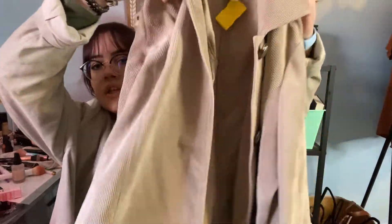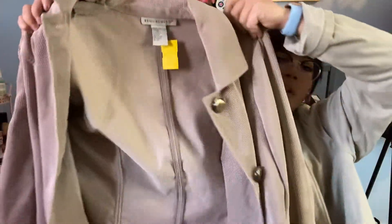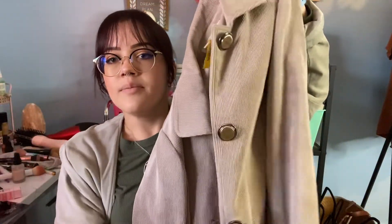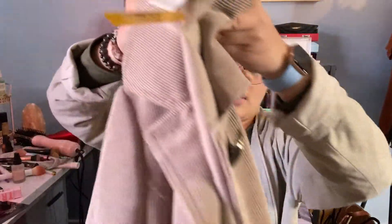I don't know what it is with me and jackets lately, but I've been loving finding jackets at the thrift store. I got this really cute jacket — the Requirements brand, size large — and this was three dollars. You cannot beat the prices when you go thrifting. It's got three buttons down, and I might replace the buttons. It's kind of like a corduroy material — I used to hate this sort of material but now I absolutely love it.